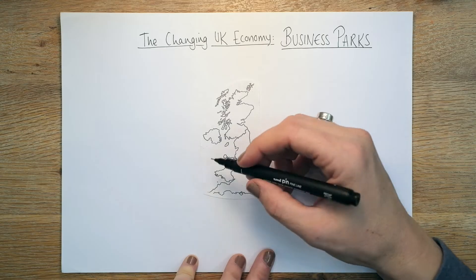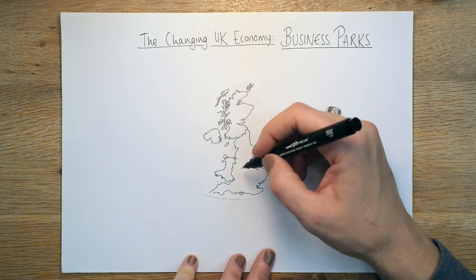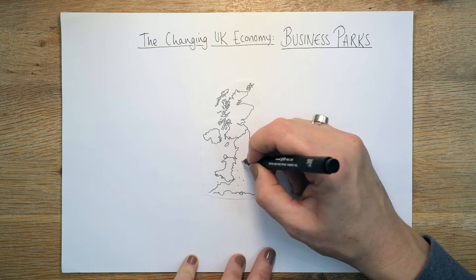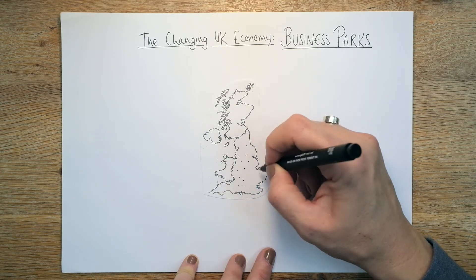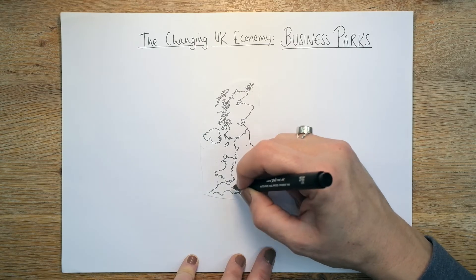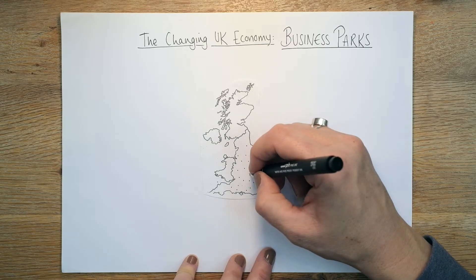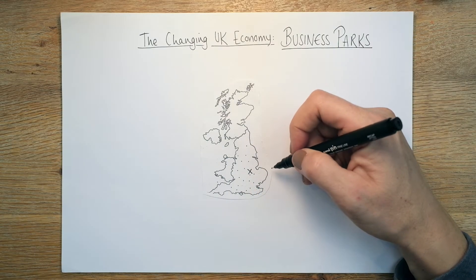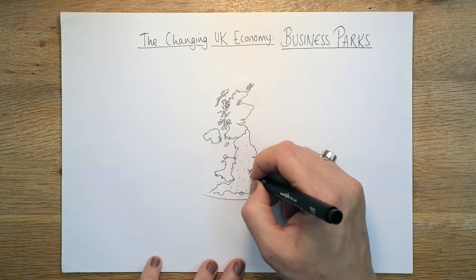Interestingly, there aren't actually a great deal of business parks in Scotland. When I googled it I found that most of them are where I'm drawing my dots — sort of central and northern parts of southern England. The one we're going to focus on is Cambridge Business Park, which was opened in 1970.